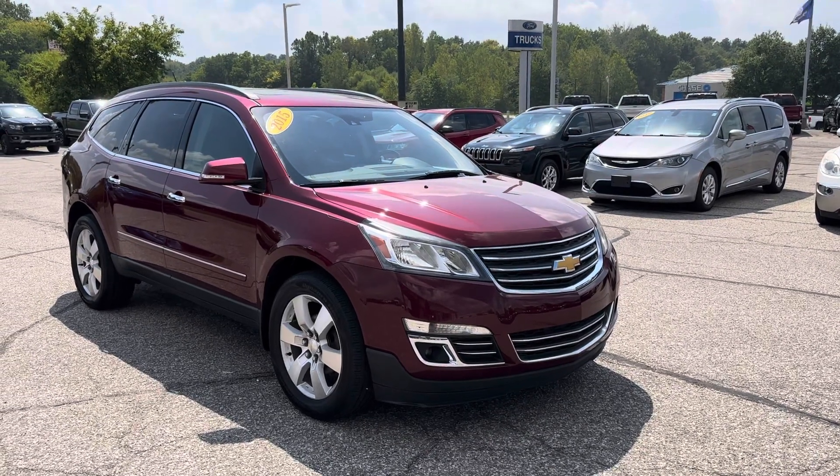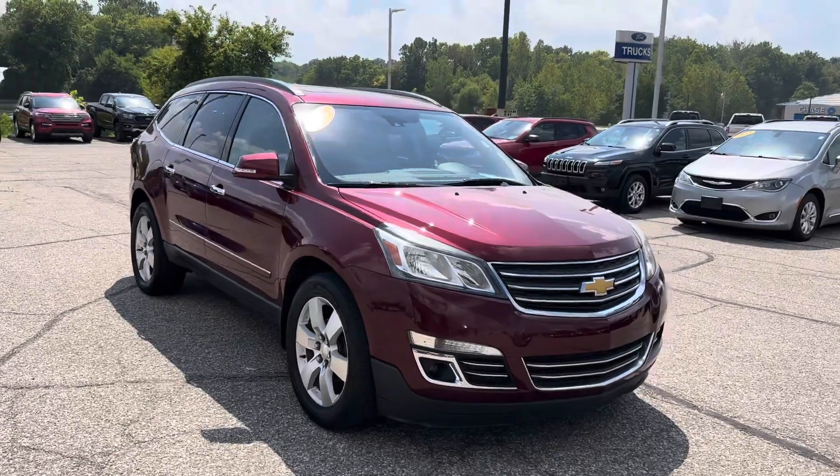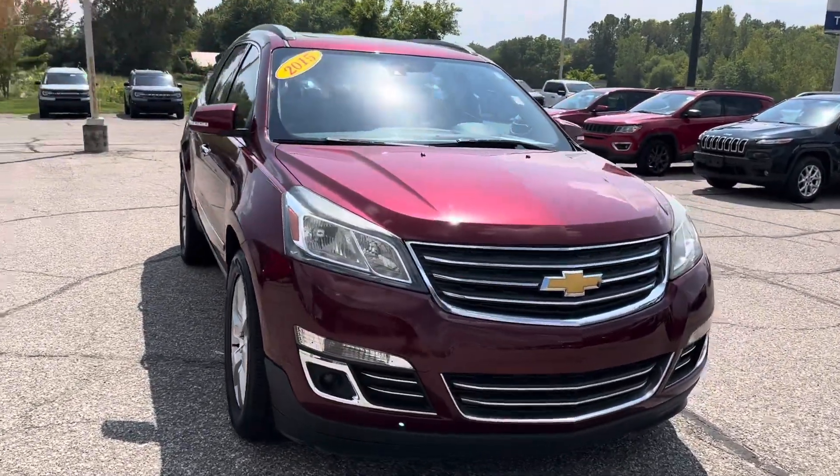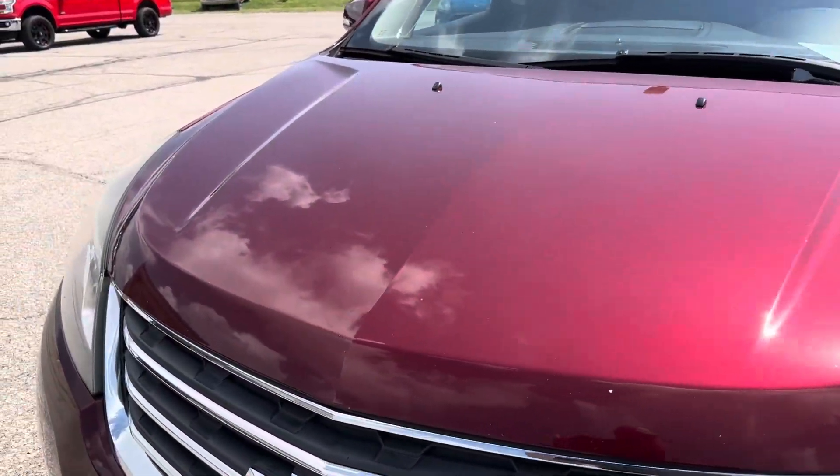Hi Sharon, Ryan Neely here at Community Ford. Just taking a quick video of the 2015 Traverse that you inquired about yesterday. I didn't ever hear back from you, so just want to make sure you get a video view.